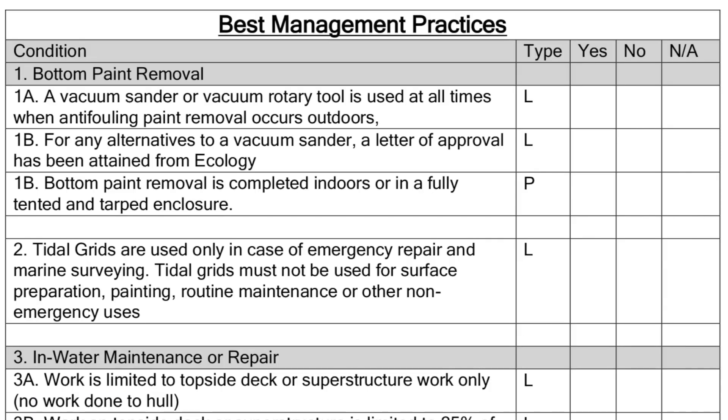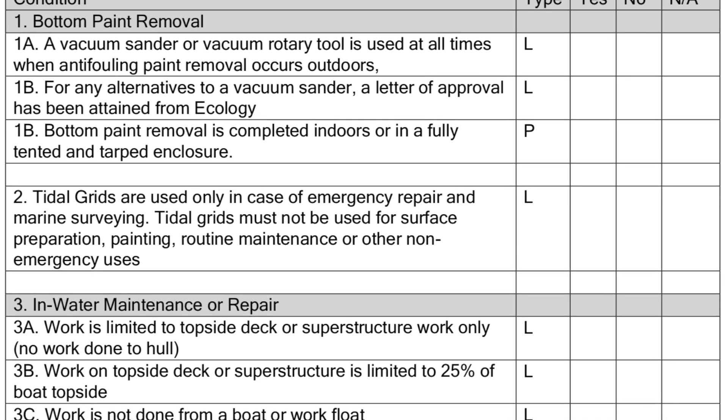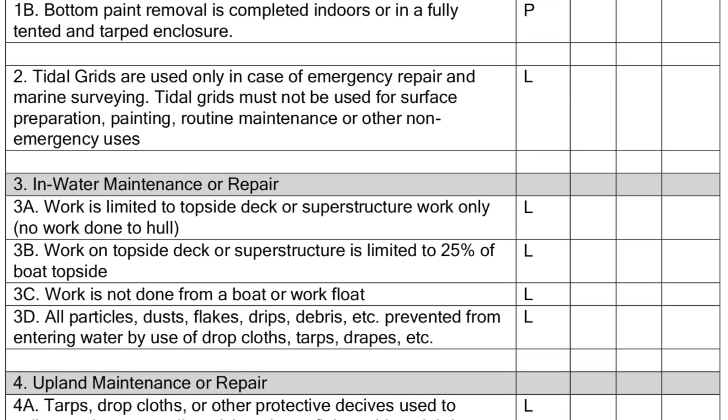Paint removal plays a big part of the certification process. A legally required item on the checklist is ensuring that a dustless vacuum sander is used throughout paint removal. A programmatic requirement within the certification program is that paint removal occurs indoors, or if not indoors, a tarp is used. At the end of the day, all dangerous waste from paint — debris, dust, or chips — must be tidied up before the end of each shift. Proper disposal of paint dust, considered dangerous waste in Washington State, must be handled in a responsible manner.